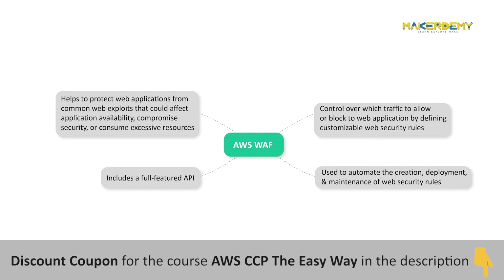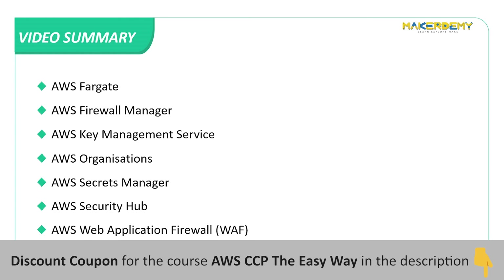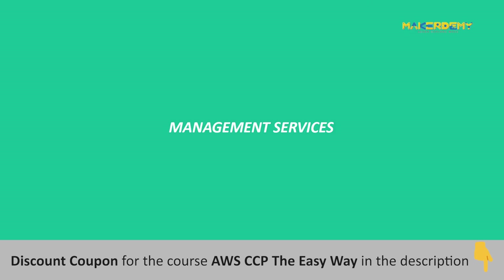This brings us to the end of this video. In this video, we covered Amazon Cognito, Amazon Detective, Amazon GuardDuty, Amazon Macie, AWS Artifact, AWS Certificate Manager, AWS Directory Service, AWS Fargate, AWS Firewall Manager, AWS Key Management Service, AWS Organizations, AWS Secrets Manager, AWS Security Hub, and AWS WAF. In the next video, we will learn about Management Services by AWS.